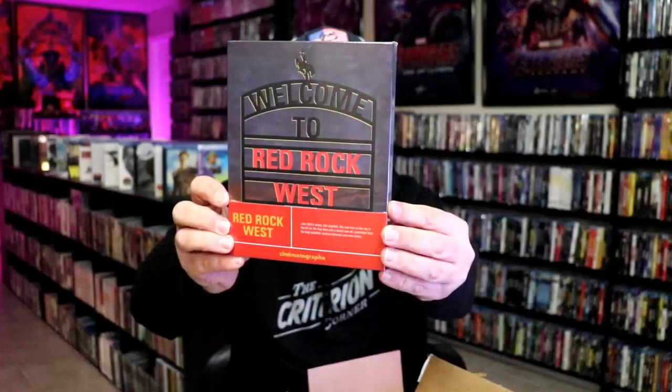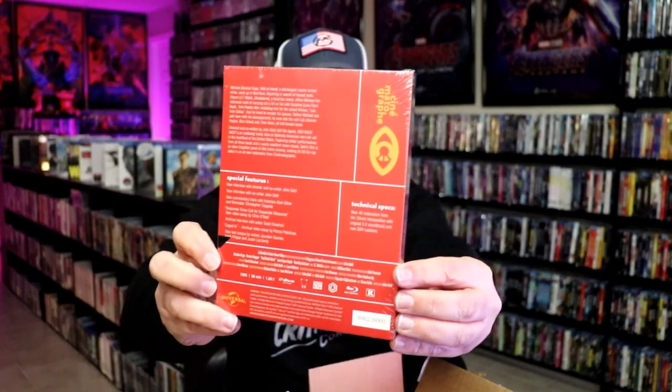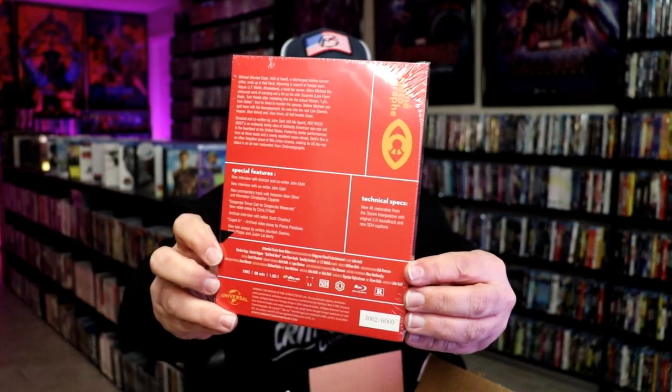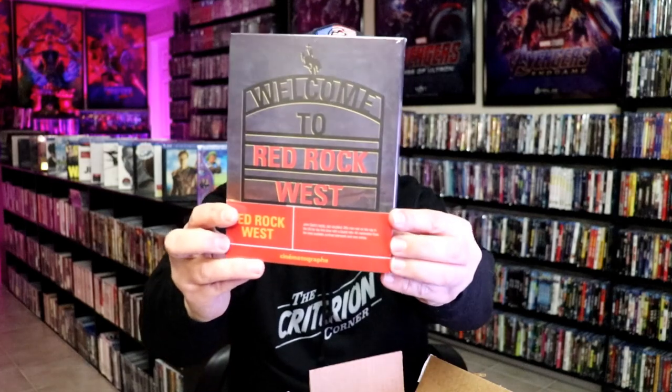First up, we have two titles in here. We have Welcome to Red Rock West. Really nice packaging — this does feel different. It is wrapped, unlike what I've seen in the past. This is number 3062 of 6000. I've heard great things about this; I've never seen it, so I'm definitely looking forward to checking that one out.